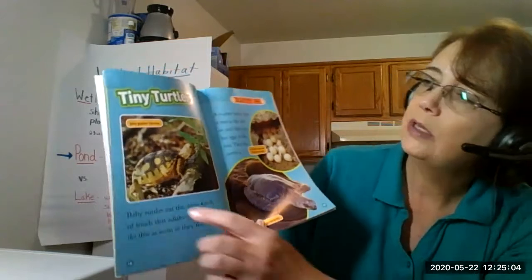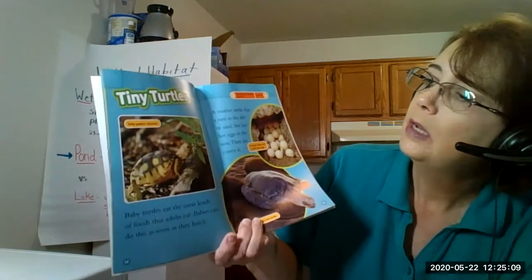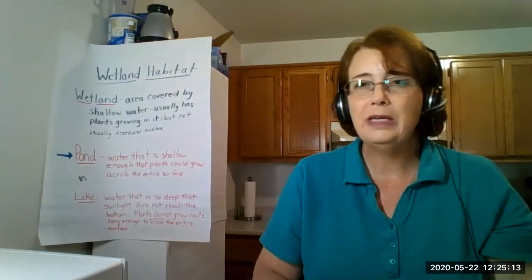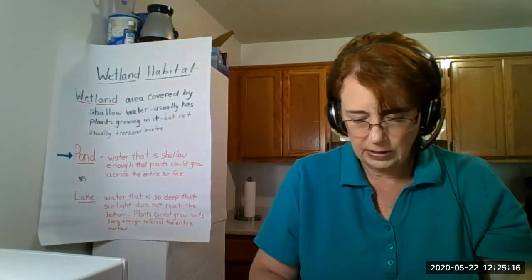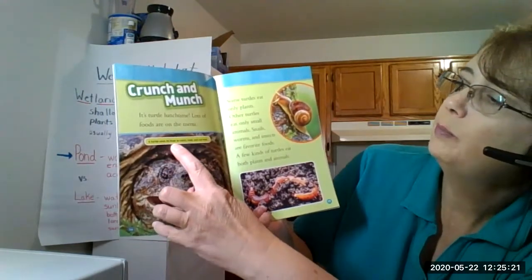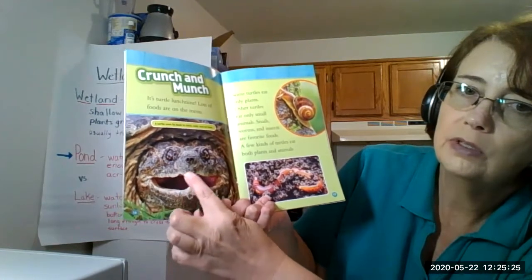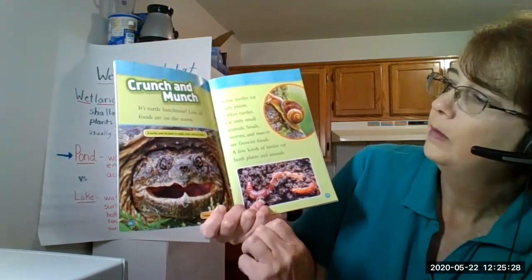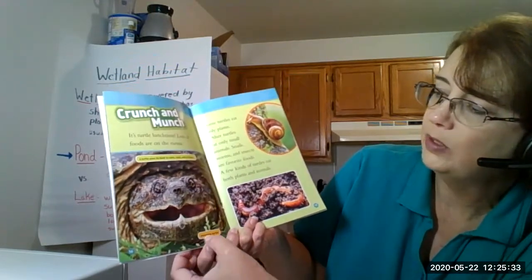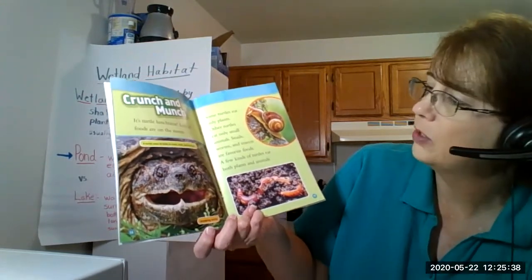Usually they'll have labels. Like this one has the name of the turtle - this is a baby gopher tortoise. And it will sometimes have a caption that explains what's happening in the picture, so they could have labels and captions. Here's a caption: it says a turtle uses its beak to catch, hold, and cut food. So you can see it almost looks like the beak of a bird. This one also has a label - and it's a snapping turtle.